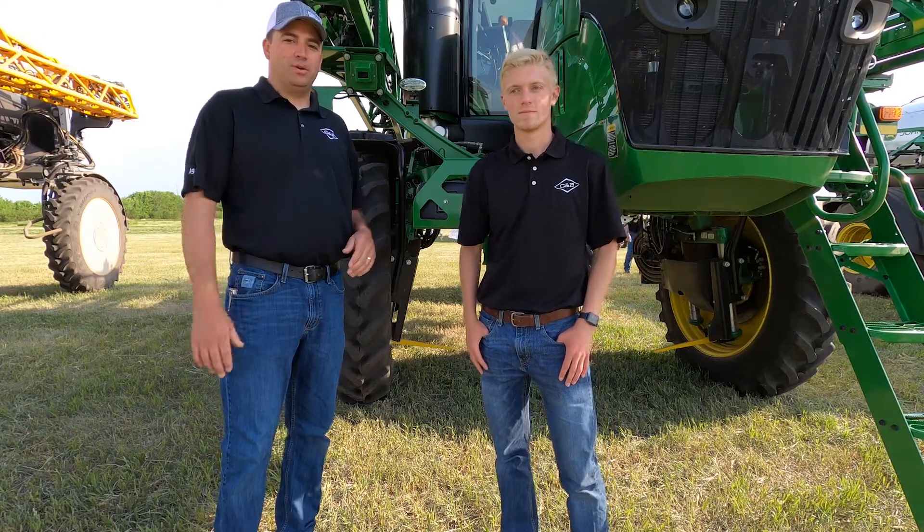Welcome to this week's Technology Thursday with CMB Operations. I'm Jeff Buick, and with me today is Carson Kaler, sales intern.